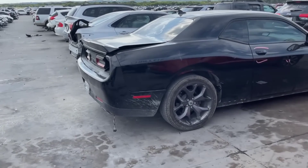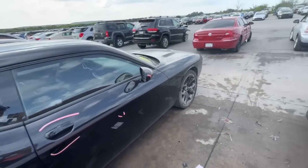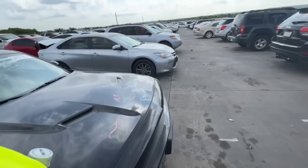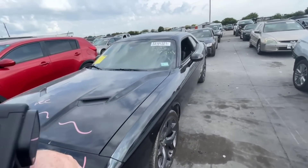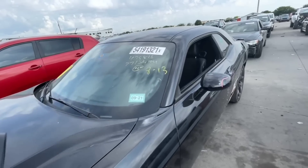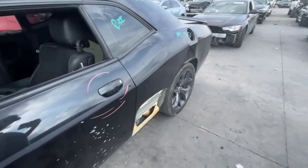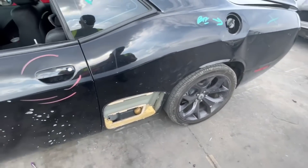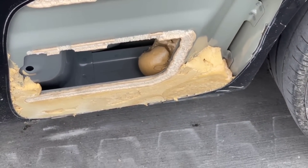We're getting into a Challenger now — I'm on Chally gang, it is what it is. We got a Dodge Challenger up here. I don't know if it's an RT or what, but it definitely has some scratches and dents. Loss type is unknown. Wow, they just cut the metal away.